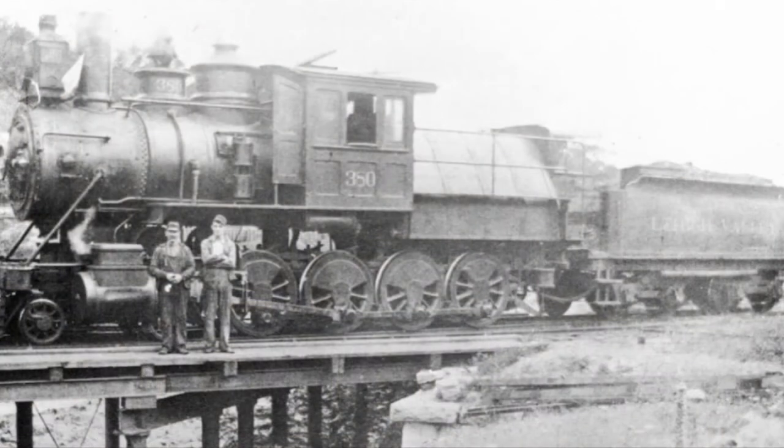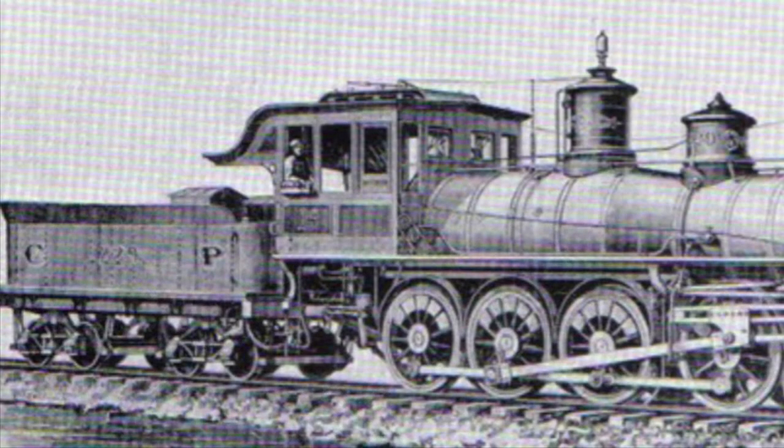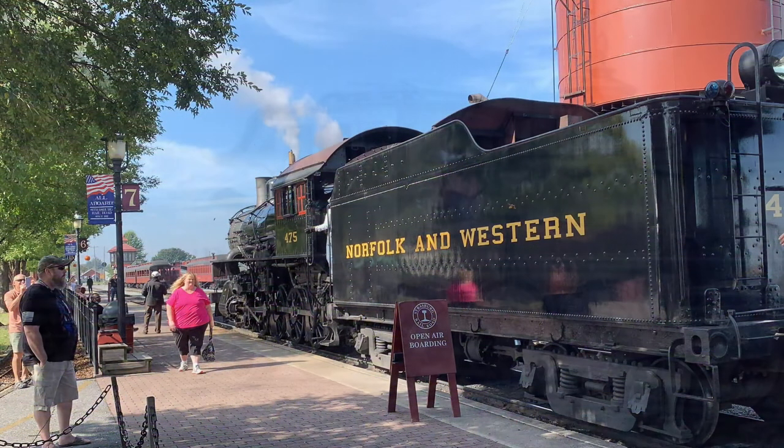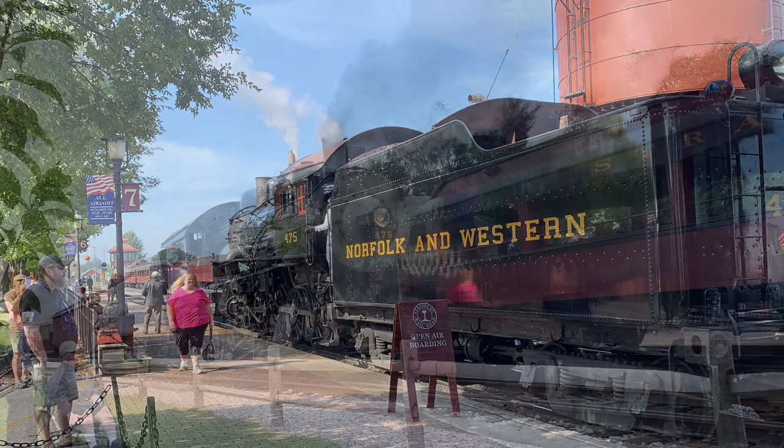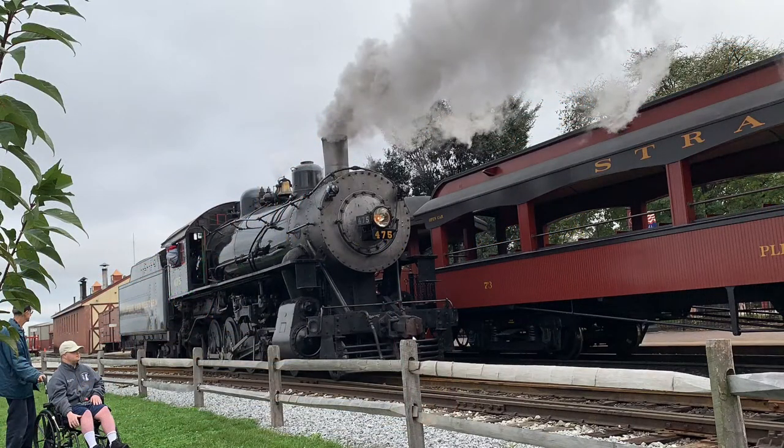Mastodons, depending on the railroad they worked on, had different tractive efforts. On the Laurel and Tullahoma, they had a tractive effort of 38,000 pounds. This could be due to the fact that the L&T was a logging railroad and used lighter 64-pound rails. On the NNW, which was a well-known Class I, their Mastodons were designated as M2s and had a tractive effort of over 50,000 pounds. They were the largest of the Mastodons and would be nicknamed Mollies.